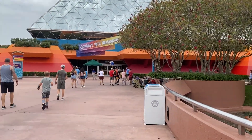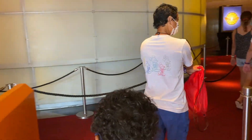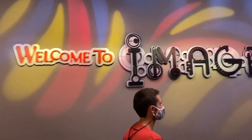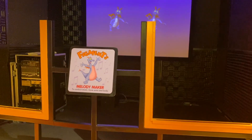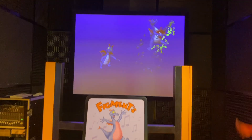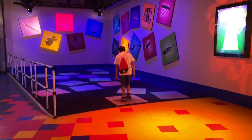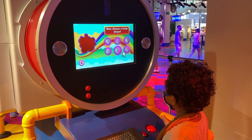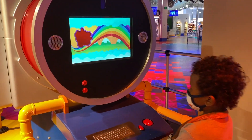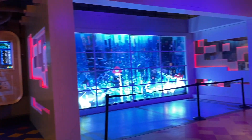Moving over to Journey into Imagination with Figment, this is a slow-moving ride where Figment guides you through the Imagination Institute and the Five Senses. At the end of this attraction, you'll find yourself following Figment's purple footprints along the wall on the way out and into the interactive play area called Imageworks. In this play area — one of our favorites — you can conduct the orchestra with Figment using your arms to play different instruments. You can also move over to the carpet where different shapes play different musical instruments, and build your own Figments. The area is also set up for photo ops and character meet and greets.